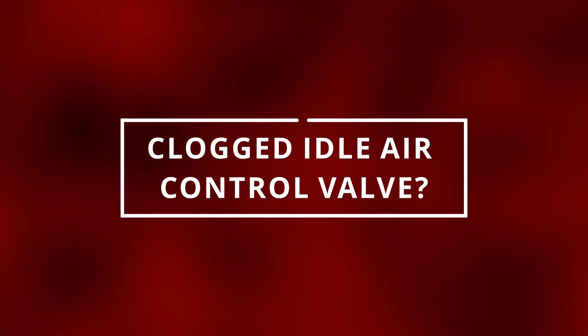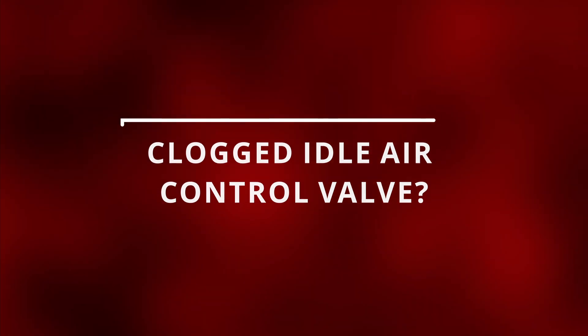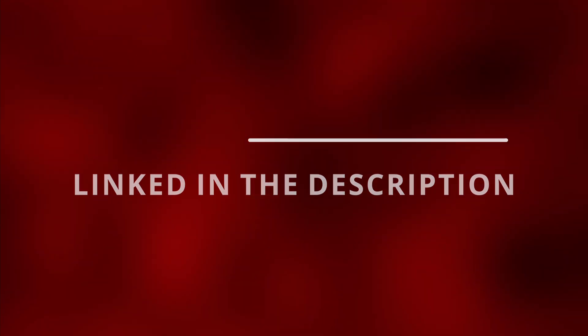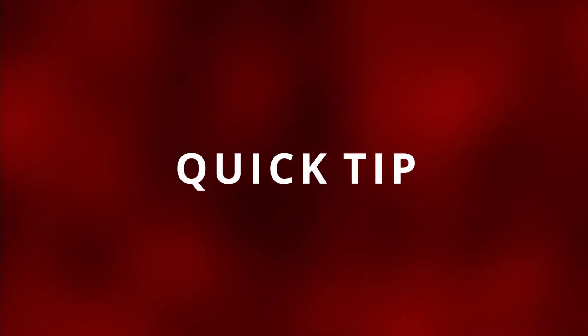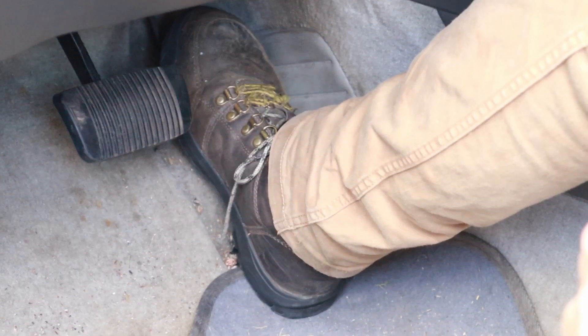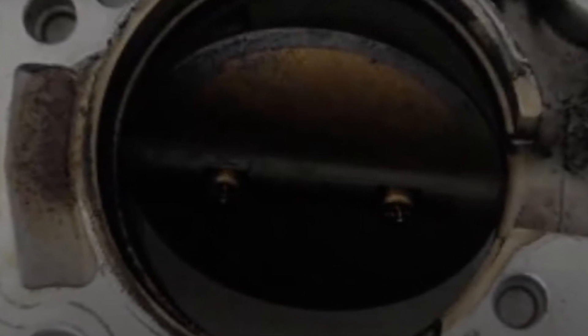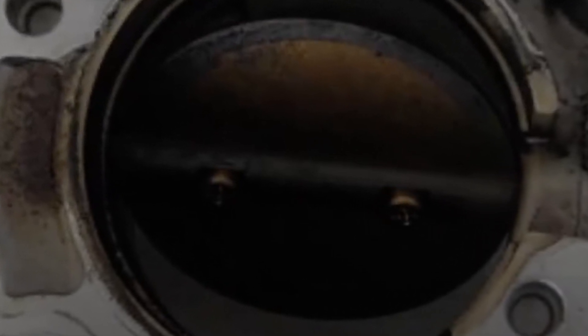If you suspect a clogged idle air control valve and want to save some money, try using the cleaning chemical in the description below before buying a new one. A quick tip if your car is not starting is to crank the engine and press down on the gas pedal — this will allow the throttle plate to open up and bring air into the engine for the combustion process to start and get you going.